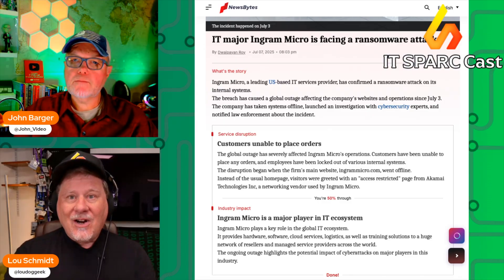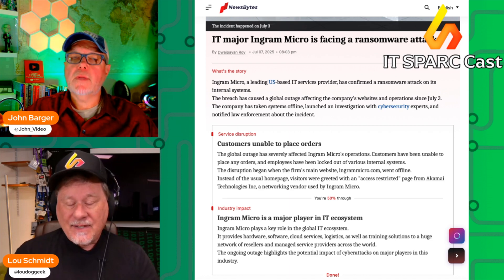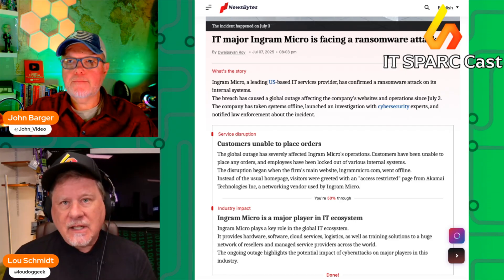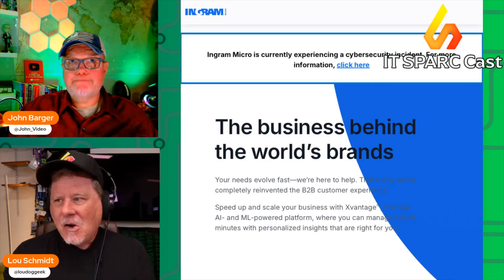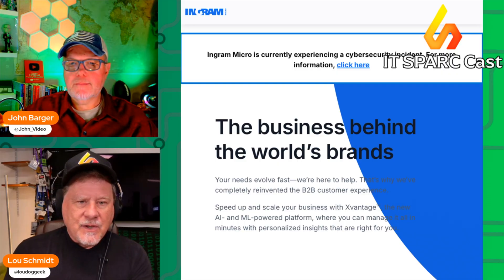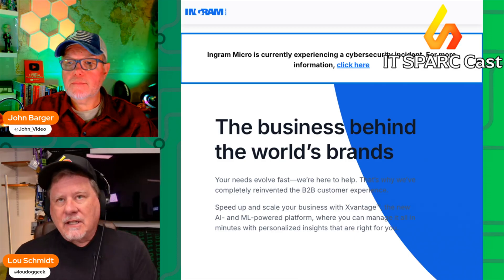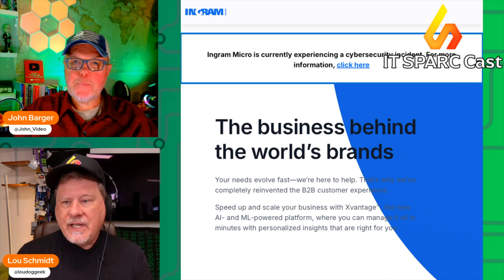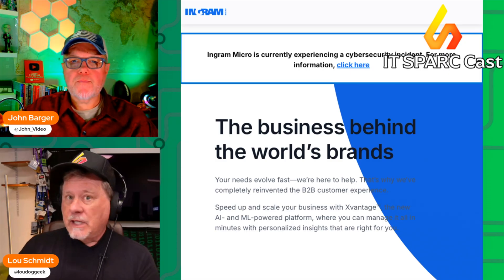If you are a commercial vendor selling as a distributor, this is getting kneecapped — this is incredibly bad. As of right now, we are still seeing problems on the company website. The internal systems were taken offline quickly after detection, and Ingram Micro, who ironically sells a lot of cybersecurity, enlisted experts in cybersecurity and alerted law enforcement.